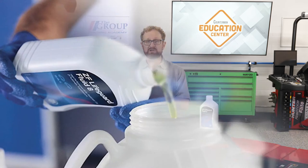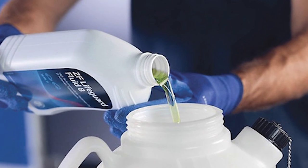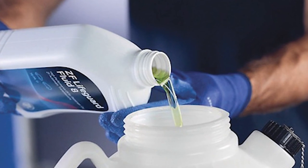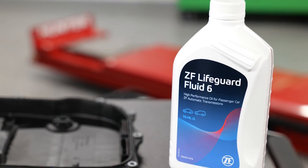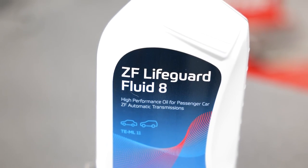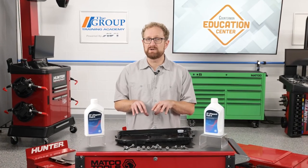As a manufacturer of transmissions, ZF develops transmission oils in conjunction with the individual transmission and customizes the oil specifically to the transmission's requirements. ZF Lifeguard fluids contain a blend of high quality base oils and a special additive package to deliver vibration-free operation, maximum fuel economy, lower emissions, and shifting comfort that maintains that new car feel, according to the company.